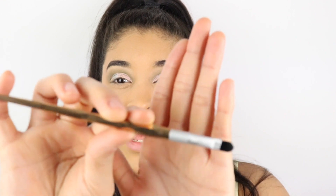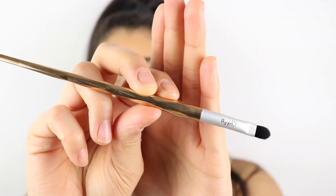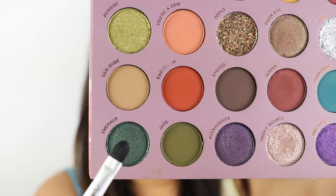For the next color I'm going to use this little brush — it doesn't have a number but it's from Inmo — and again I'm going to spray it with the mist. For the final color I'm going in with one of my favorite colors of the whole palette: Emerald.